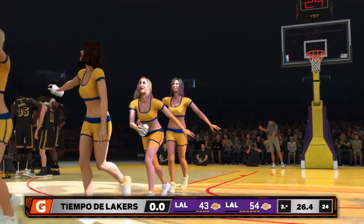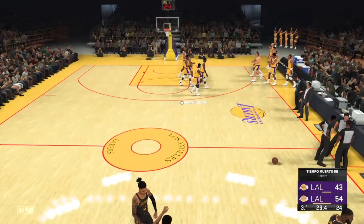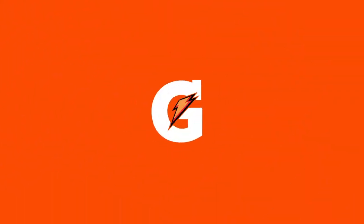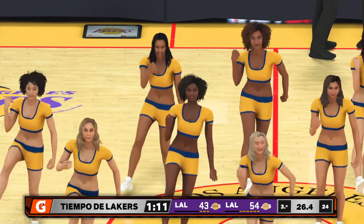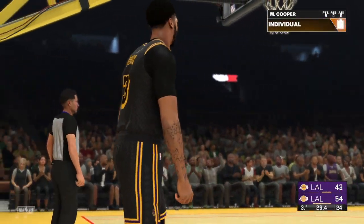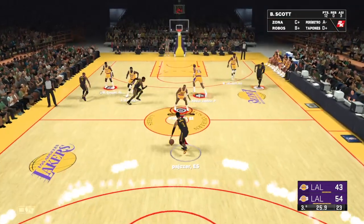Team strategies are closely guarded — one aspect of the game the fans aren't always privy to. We see it so often: one little tweak to the game plan and everything falls into place for a team. Lakers trailed by 11.